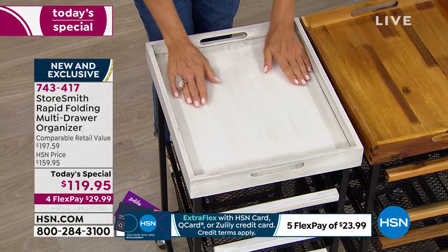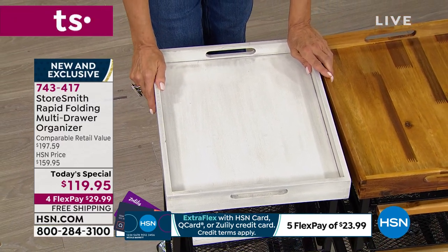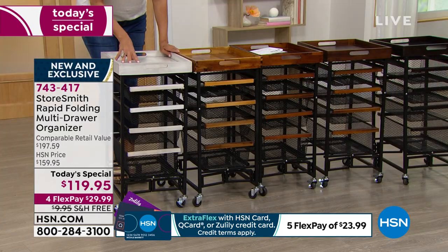There's free shipping on our today's special, and this is today only at $119.95. Tomorrow it'll be $159.95 and no free shipping — free shipping is on us today.